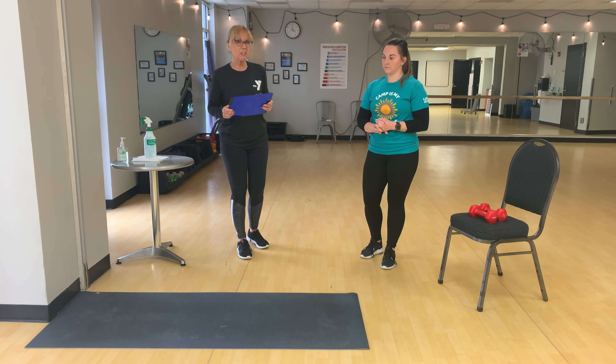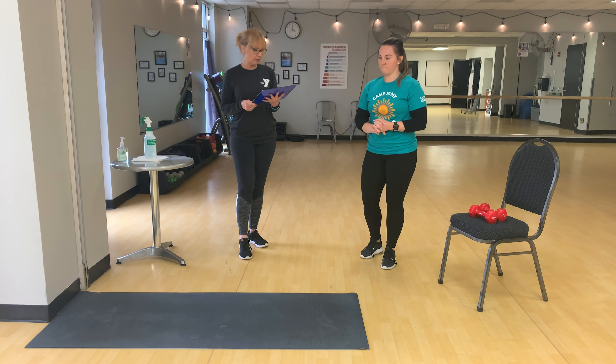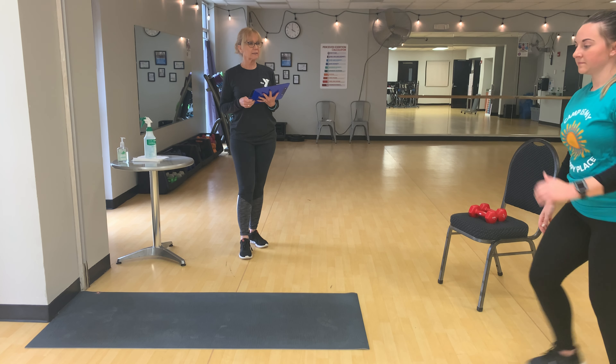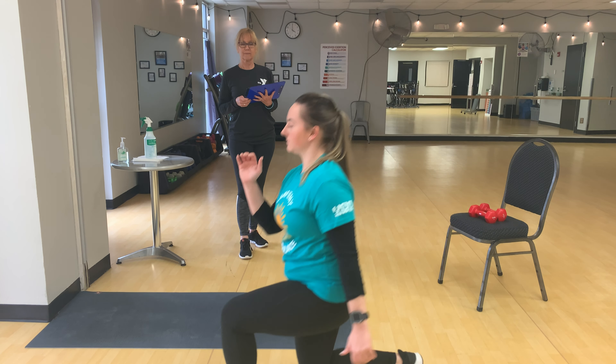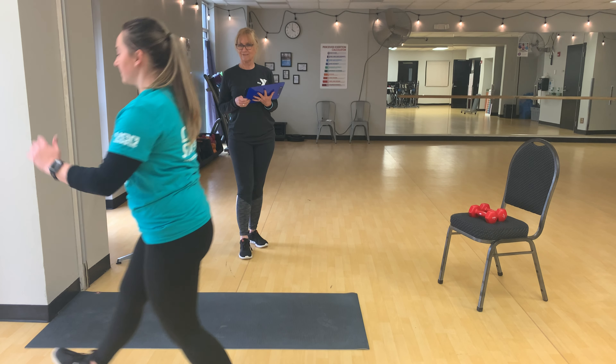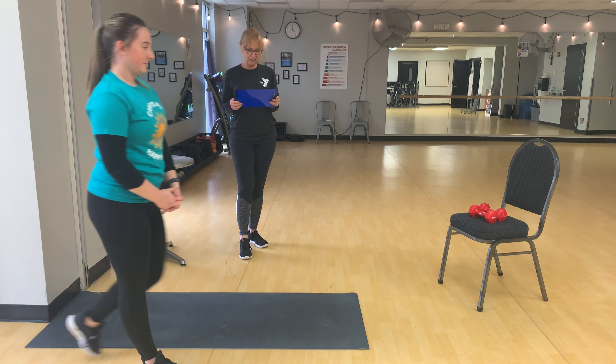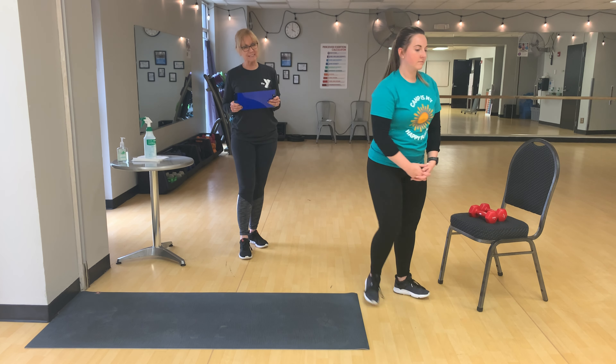When we get to the number two of the 5-4-3-2-1 workout, we are going to do one minute of walking lunges. And then we are going to do one minute of jumping lunges.